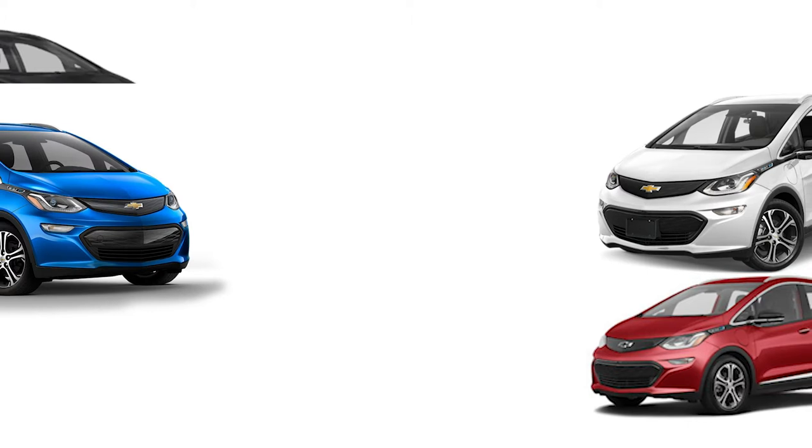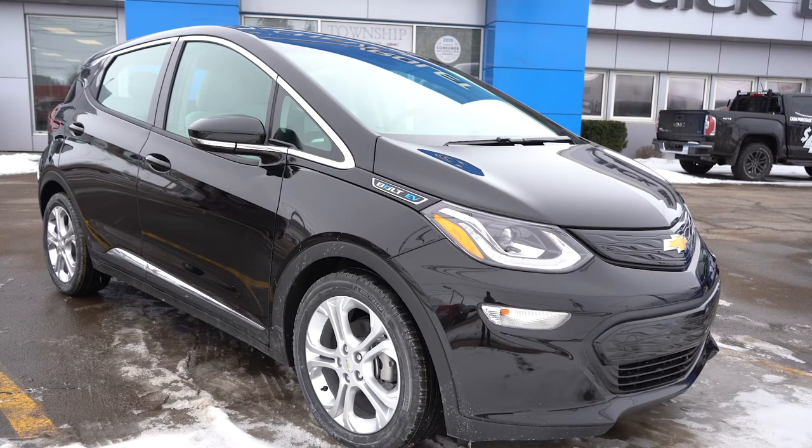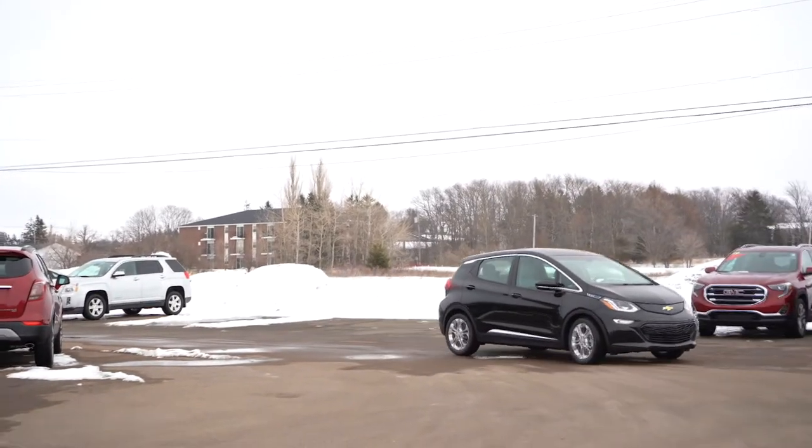Right now we have four Bolts in stock — come check them out. We have a mosaic black, an electric blue or kinetic blue, a cardinal red, and a summit white. Beautiful colours — come check them out before they're gone. We also have two charging stations at Township, so if you want to charge your vehicle while you're visiting, you're welcome to plug in and get a charge.